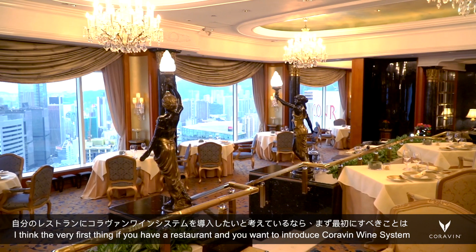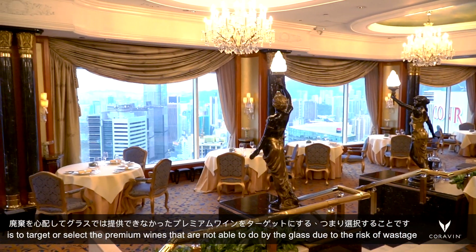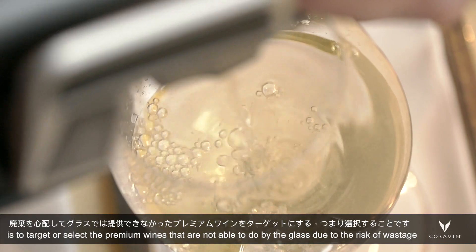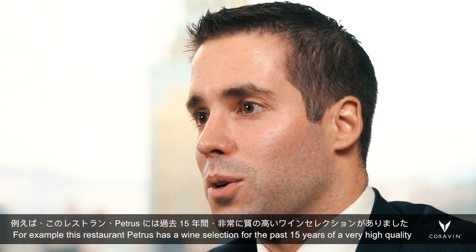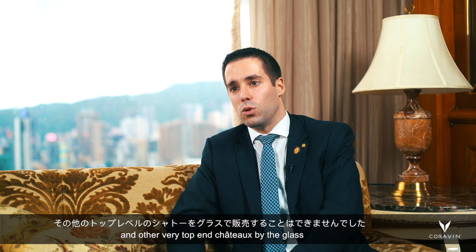I think the very first thing, if you were having a restaurant and you wanted to introduce the Coravin wine system, is firstly to target the more premium wines that were not available by the glass due to the risk of wastage. For example, this restaurant, Petrus, has had a wine selection for the past 15 years of very high quality, but we've never been able to serve Mouton Rothschild, Petrus, Lafite, and other very top-end châteaux by the glass.